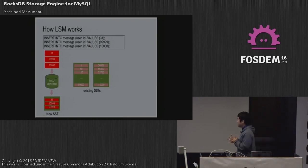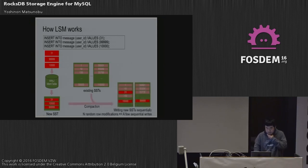This slide shows how LSM works when inserting into a message table with user IDs 31, 99, or 10,000. These writes go to the memtable and write-ahead log. When the memtable gets full, it's written to a new SST file in sorted order. On the other hand there are multiple existing SST files. These SST files are merged, compacted, and returned as new SST files sequentially.